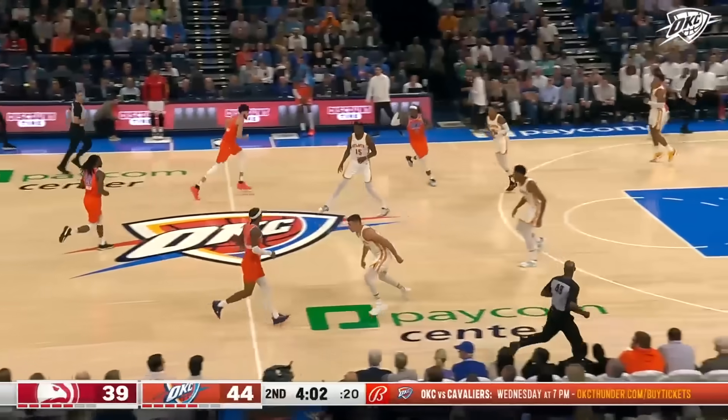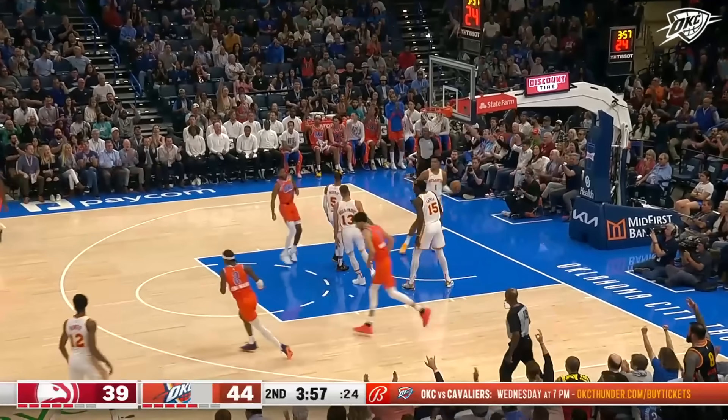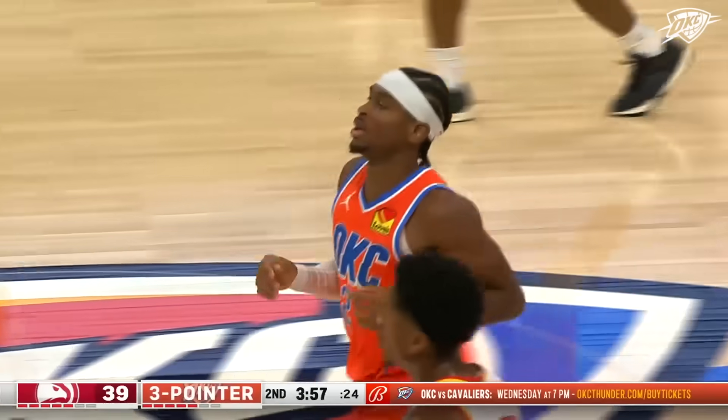A good job of spacing so that when he catches the basketball, he doesn't have to put it on the floor. This time it's SGA — he will step into it from deep and bury another three.